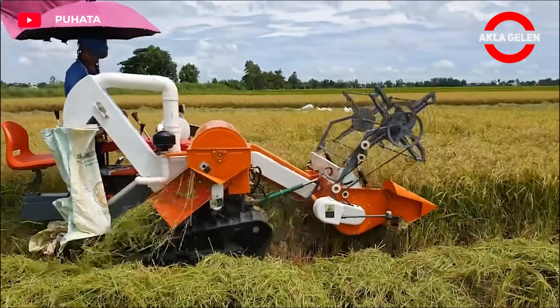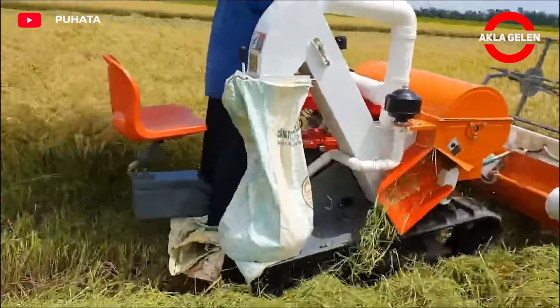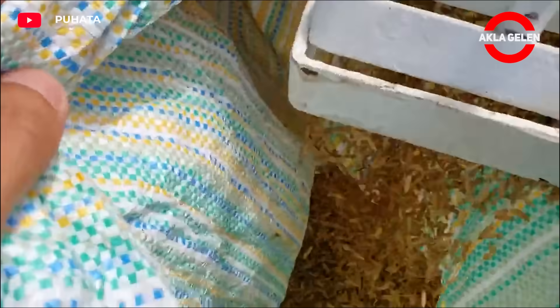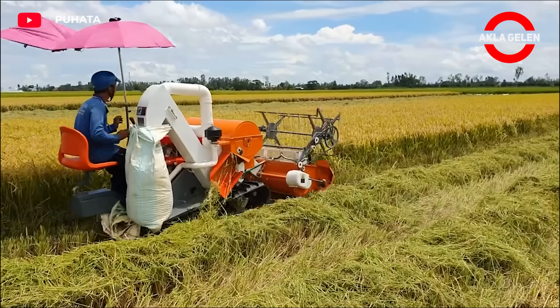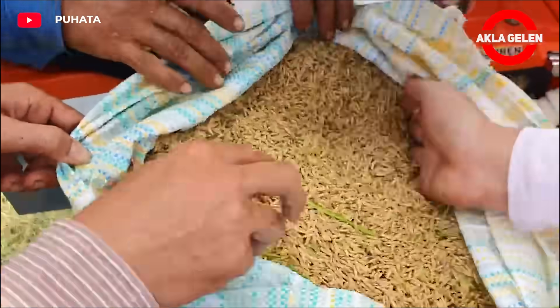This mini-harvester, which can work in all kinds of terrain, is very functional. The machine first cuts the rice plant from the soil and then separates the grains from the cut plant. Then it cleans the grains from stems, soil, and other foreign matter and collects the cleaned grains.